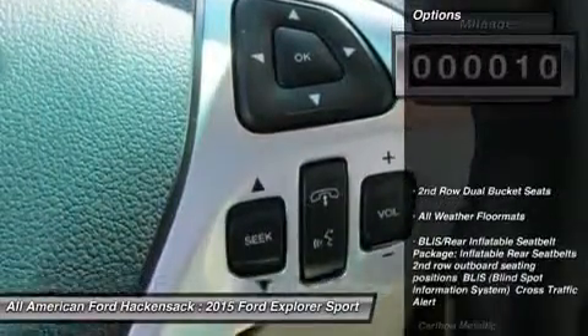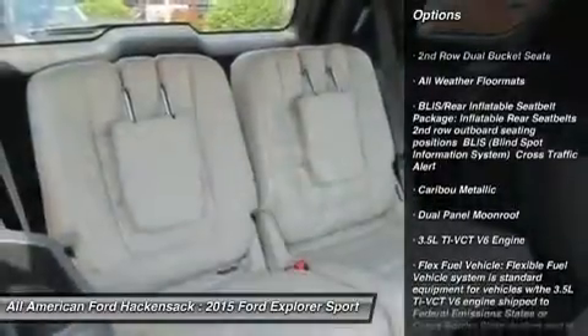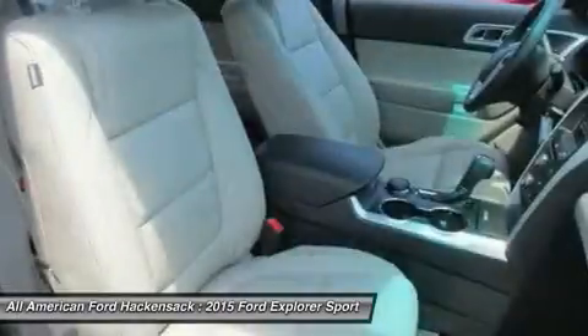Here are some of this vehicle's great options: anti-lock braking system, power lift gate, steering wheel audio controls, air conditioning, adjustable steering wheel, power steering.